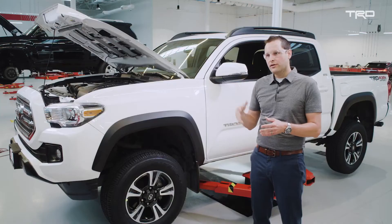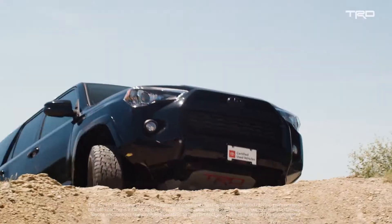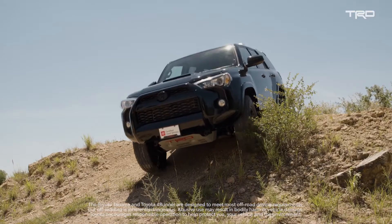We take Toyota's quality, durability, and reliability that's built into every single Toyota truck and we're going to turn it into the TRD Pro. TRD has been around 40 years and has such an incredible heritage, going all the way back to Ivan Stewart.